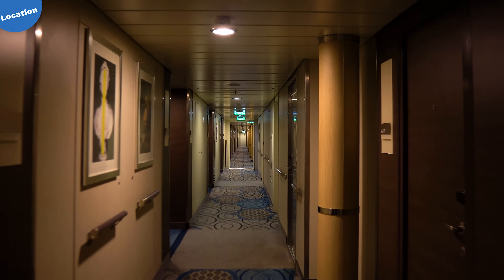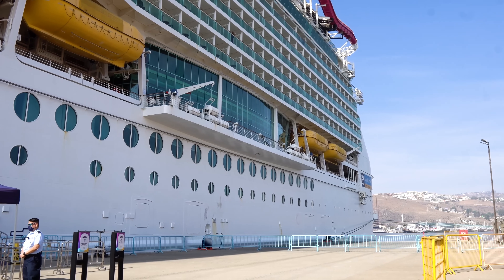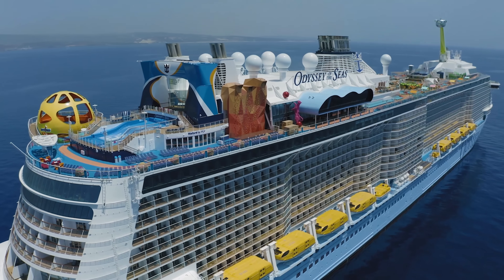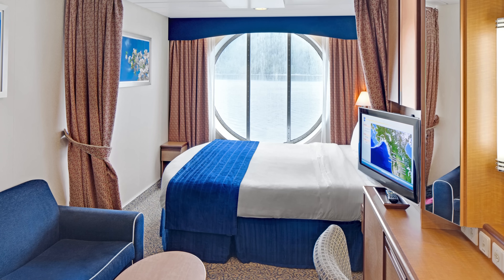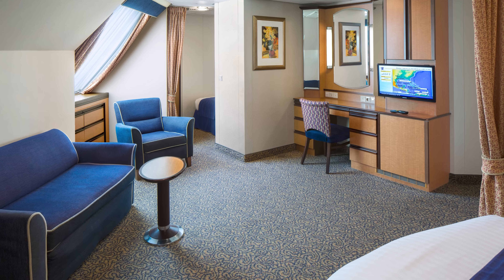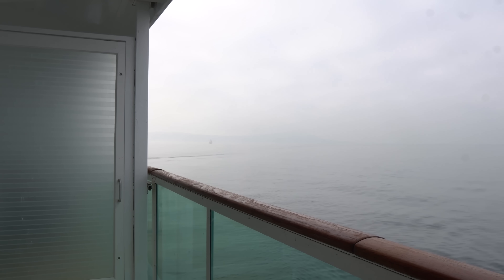No matter which type of room you book, location is going to be huge — it's a key factor in choosing any cabin. Balcony rooms are located throughout the ship. Some people have strong preferences about location, preferring mid-ship or lower-level decks, especially for those who suffer from seasickness. Ocean view rooms don't necessarily have the same selection. On Symphony of the Seas, most ocean view cabins are concentrated in the bow, or front of the ship, especially on the lower decks. The newer Odyssey of the Seas has ocean view cabins on various decks, providing more options. Given the limited number of ocean view cabins, you're more likely to get a desired location with a balcony.